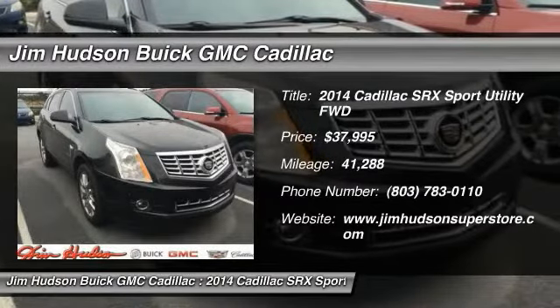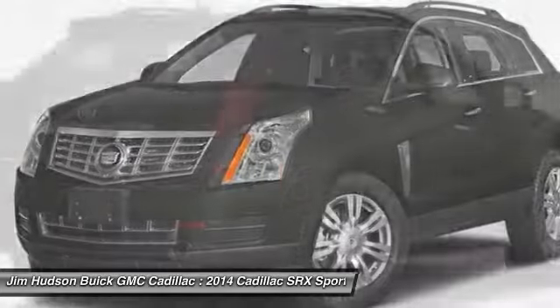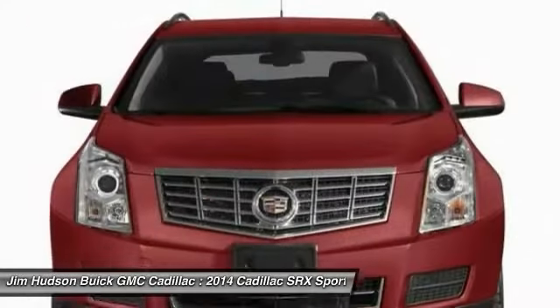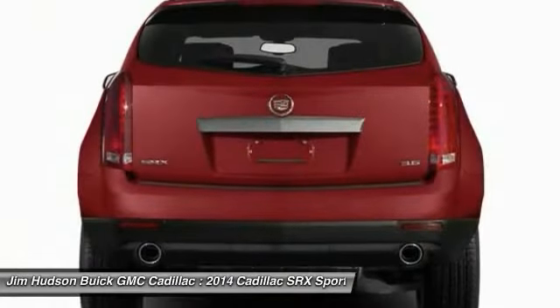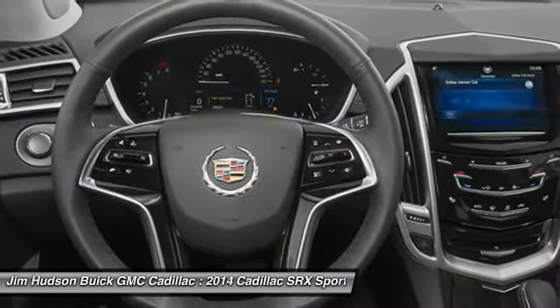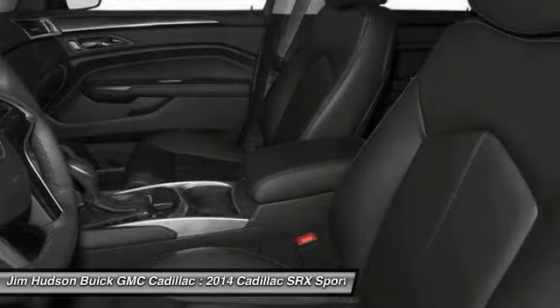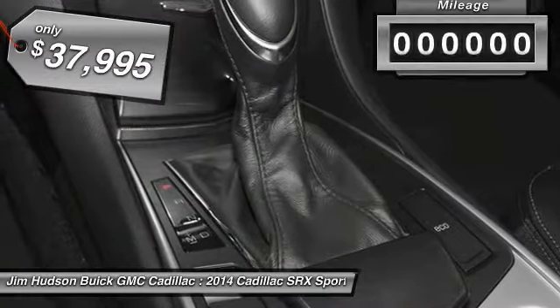The 2014 Cadillac SRX is beautiful from every angle. For driving enthusiasts, there's track-tuned handling, advanced engine power, and the added confidence of available all-wheel drive. Luxury lovers will delight in the new stylish handcrafted cabin. And for technology lovers, the list of high-tech features is just too long to list — and it's priced below $40,000.